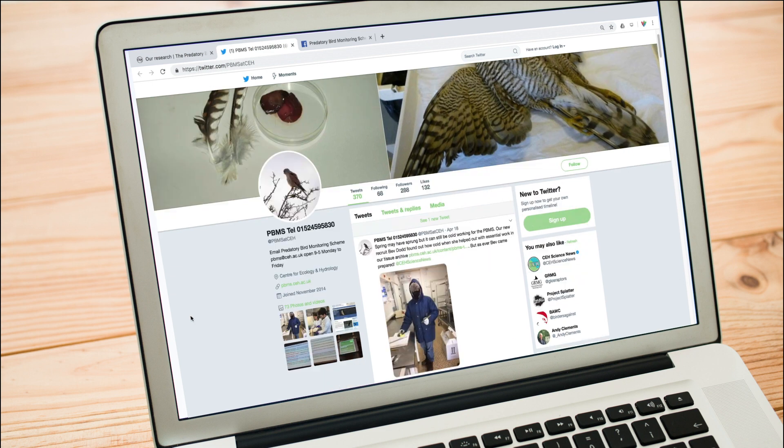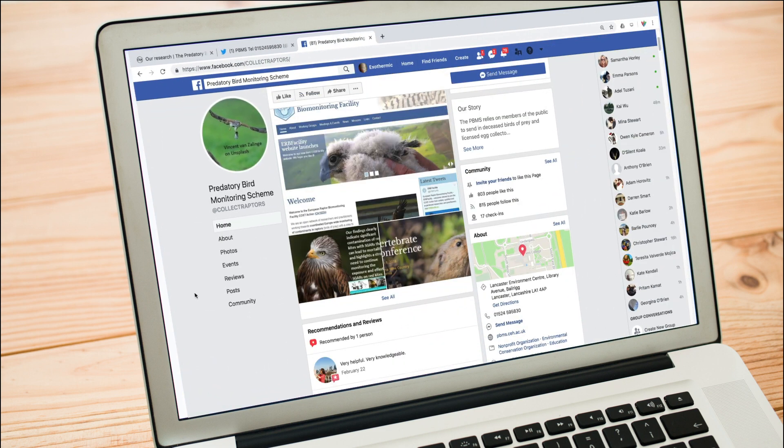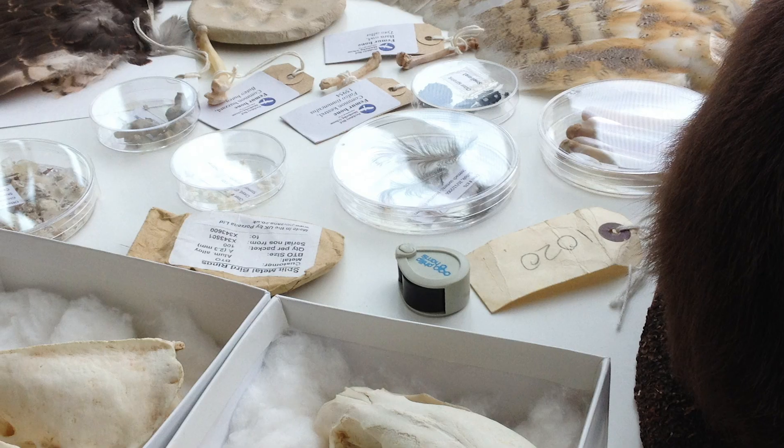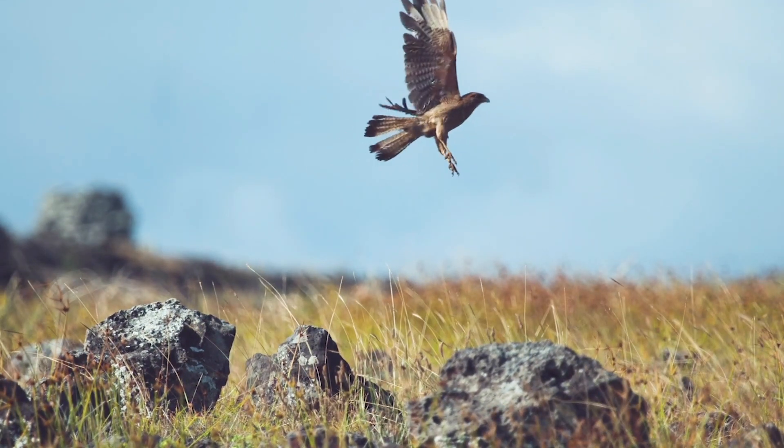We've really tried to engage our volunteers more actively through development of a website and also through social media, and those have been very powerful tools for us to communicate with our volunteer network. We work with big groups such as the RSPB and we also publicize what we're doing at events like the Bird Fair. The outcome of our work with volunteers is a fantastic network that provides us with the samples that we need to be so successful with our work.